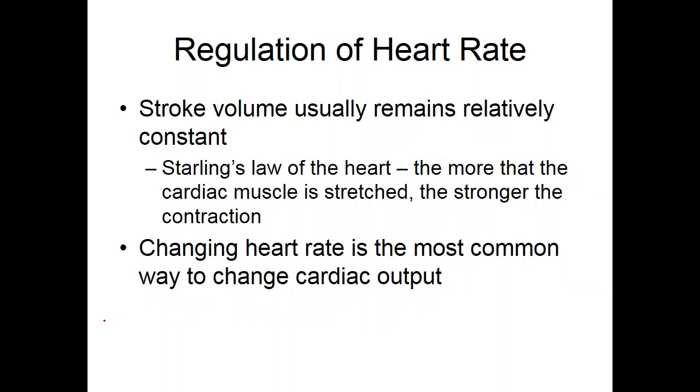Stroke volume usually remains relatively constant. Starling's Law is one of those things you might see again, at least conceptually. The more that the cardiac muscle is stretched, the stronger the contraction.